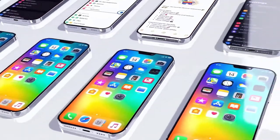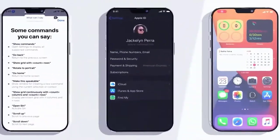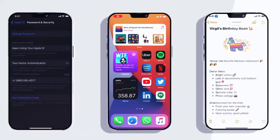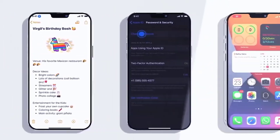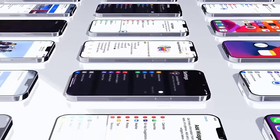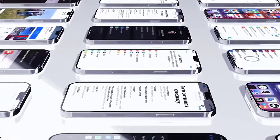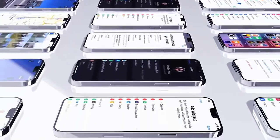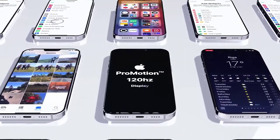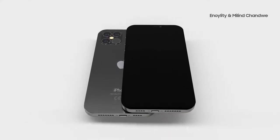The Apple iPhone 12 is coming with many improvements over its predecessor. We've got a huge amount of leaks for the Apple iPhone 12, including display upgrades, camera upgrades, speaker upgrades, and more. We also have a few leaked photos and plenty of information about release dates and specs.